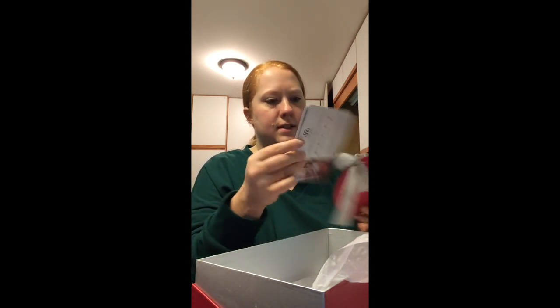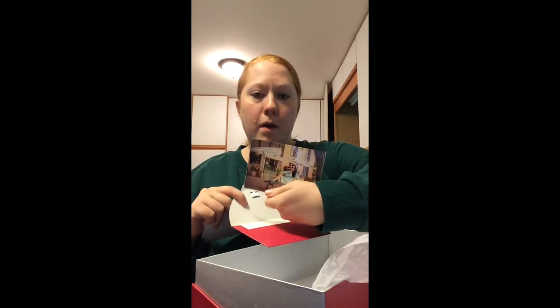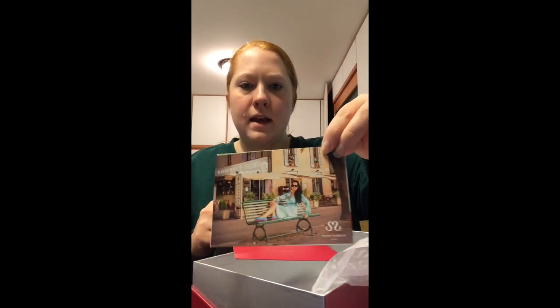It also came with a nice little card insert — a postcard showing a model wearing the shoes — and a thank-you card, which was really sweet. It's clear they care about their company and are excited to get this off the ground.